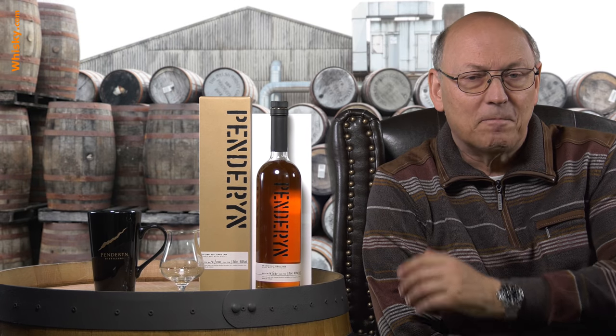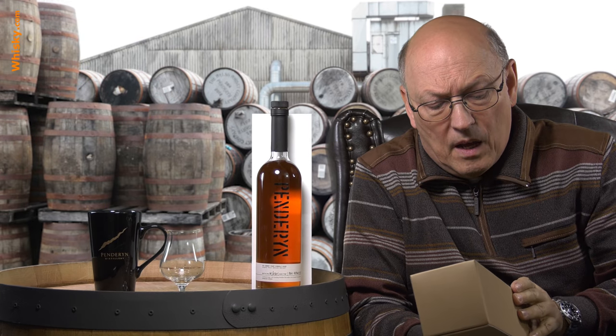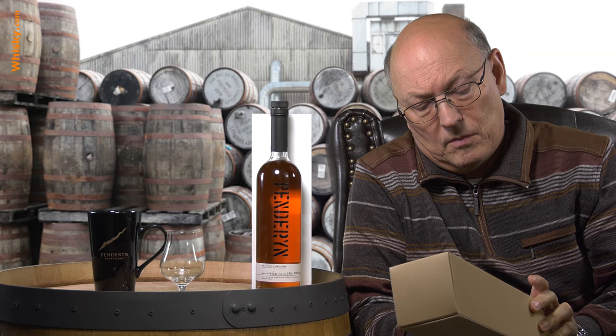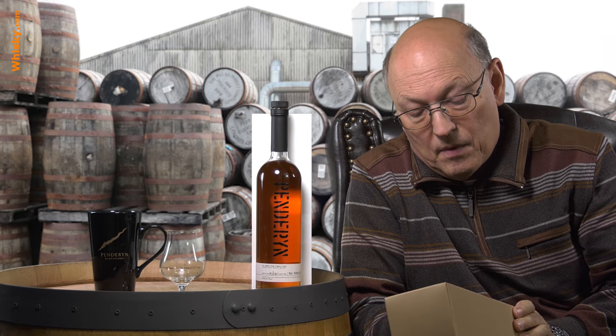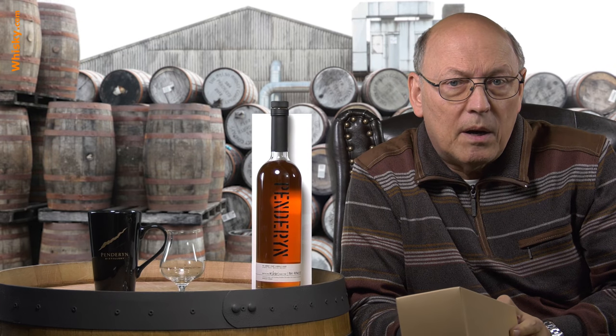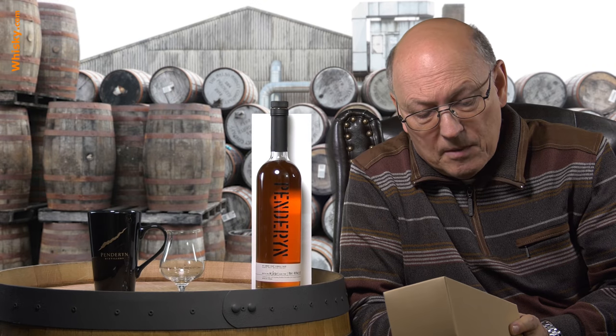This is one of the newer ones and this bottle is from December 2013 and bottled in November 2018. There's a video about the Penderyn distillery here on my channel.